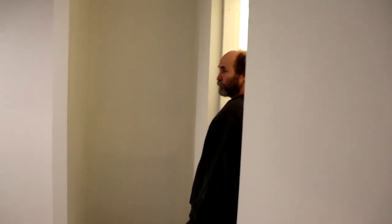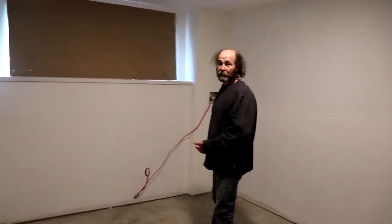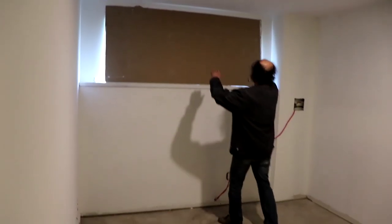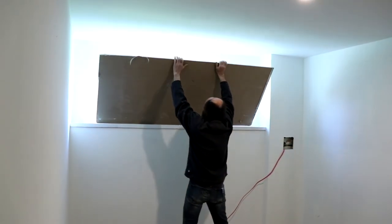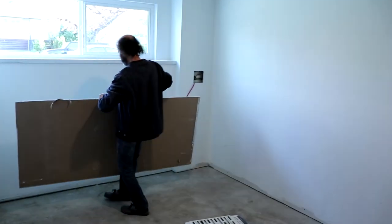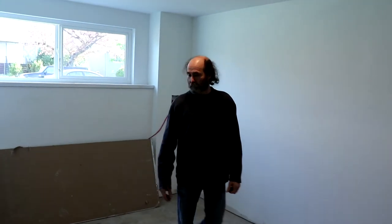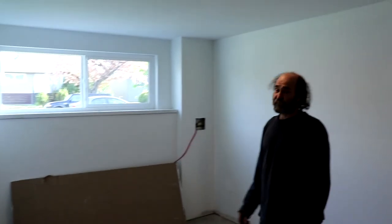We're heading here to the master bedroom. It's good — we have a lot of lighting here. They're covered right now, let me move so you guys can see. This is very bright — it doesn't even look like a basement.